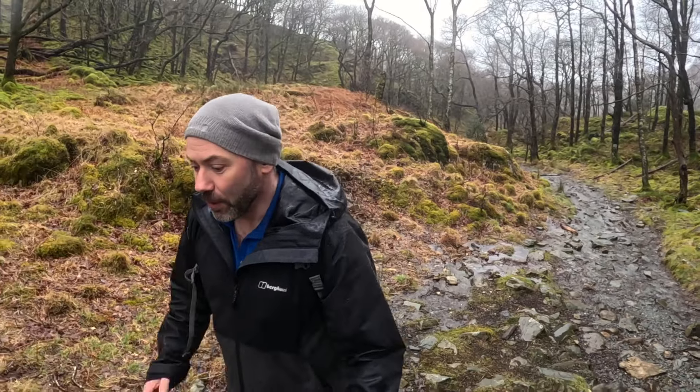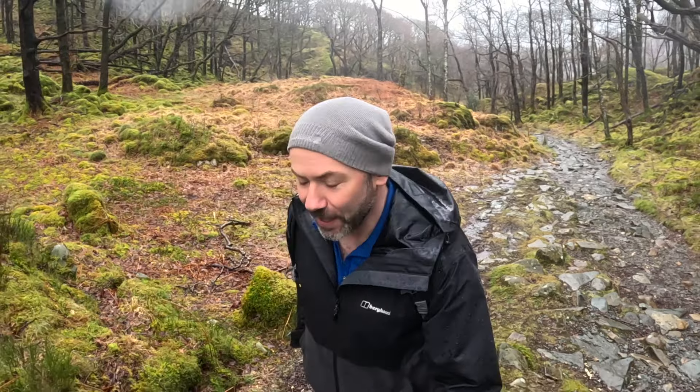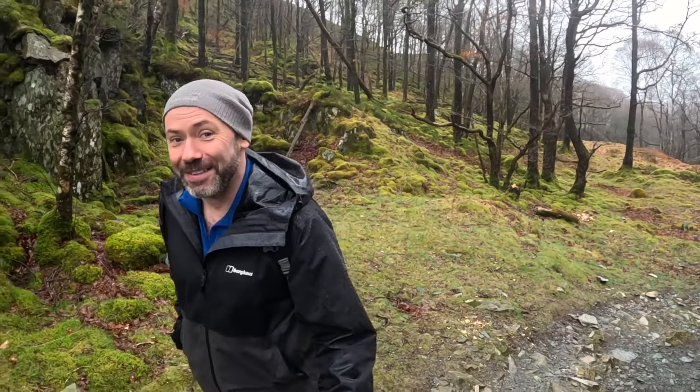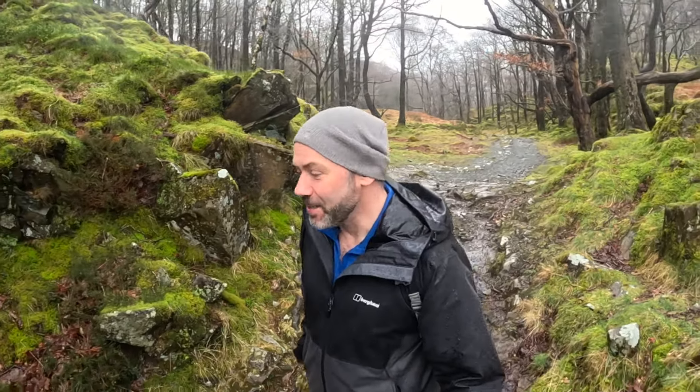We're going to get to the Millican Dalton caves in a sec. He actually lived there for quite a long period of time — mainly in the summer months. He called it the cave hotel and he's quite an interesting character. He was there in the wartime period and classed himself as a professor of adventure. From the cave he used to give hiking expeditions and make a few quid taking people climbing. He lived in the cave for many many months at a time, and at one point got told off during the war by an air raid warden who came round because he had an open fire in the cave. He was a bit annoyed, so he wrote a letter to Winston Churchill about it.